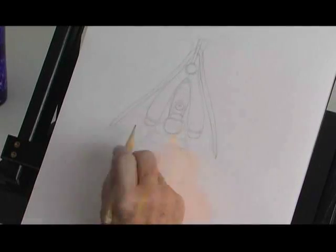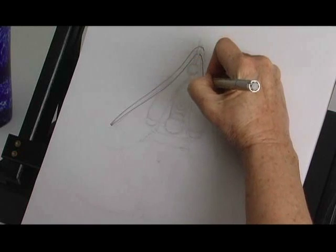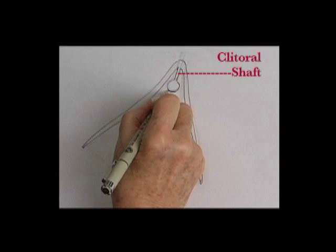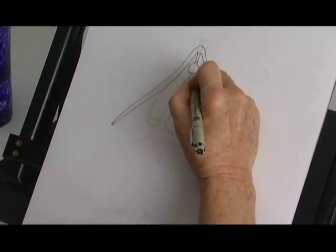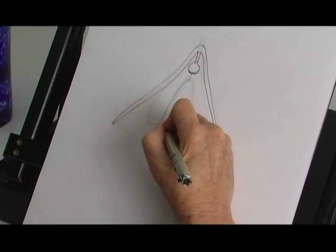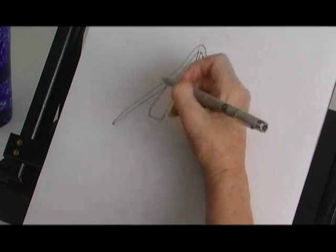This is the internal structure of the clitoris. The leg of the clitoris — it's like a wishbone. Shaft of the clitoris. Clitoral glans.